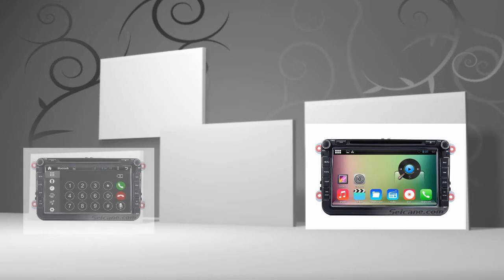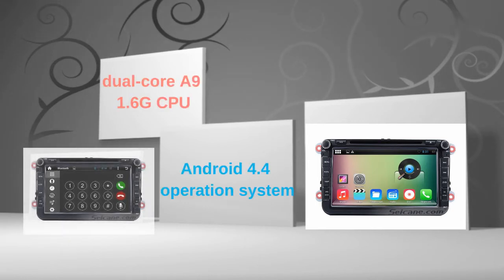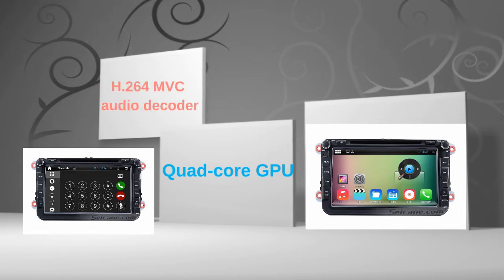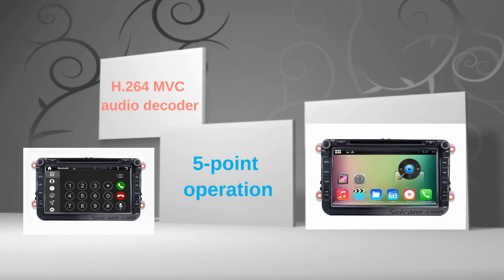This head unit has pure Android 4.4 operating system and dual-core A9 1.6GHz CPU. It uses UBLSO G6010ST chipset and Samsung DDR3 1GB RAM. The quad-core GPU and H.264 MVC audio decoder bring you HD video and high-quality audio. The 7-inch touch screen supports 5-point operation for zooming in and out of pictures and controlling game character movement.